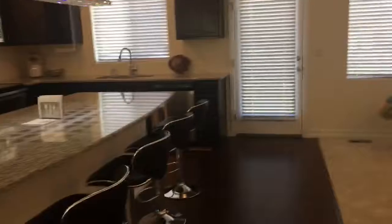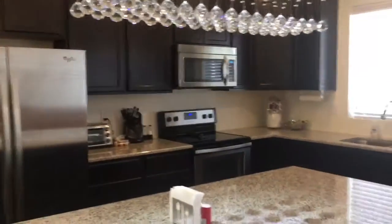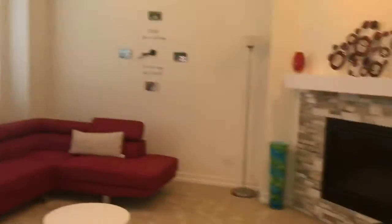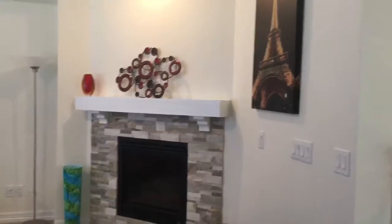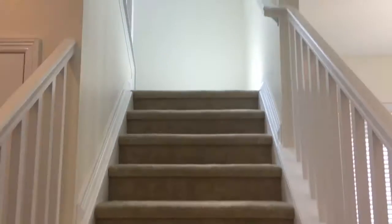The modern kitchen has handsome 42-inch upper cabinets, stainless steel appliances, granite countertops, and a center island with a breakfast bar. Setting the tone of the kitchen is a beautiful designer pendant light fixture over the center island.